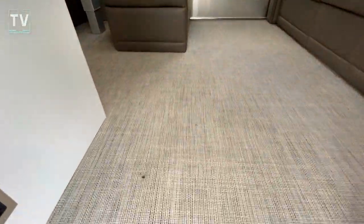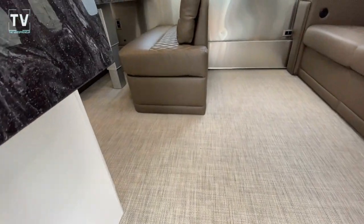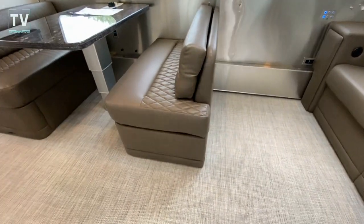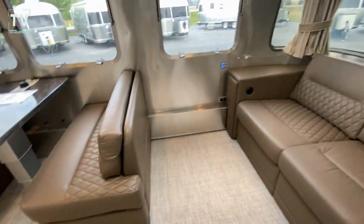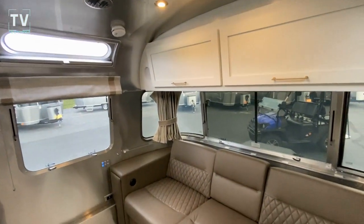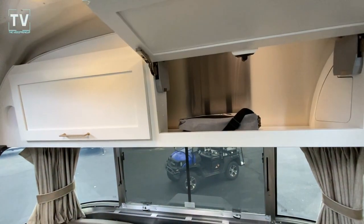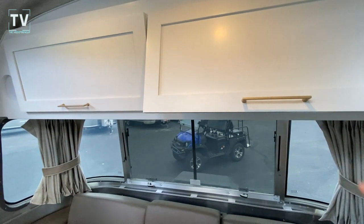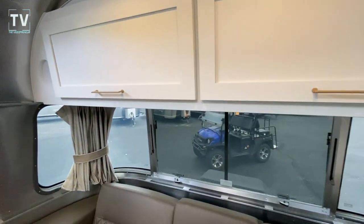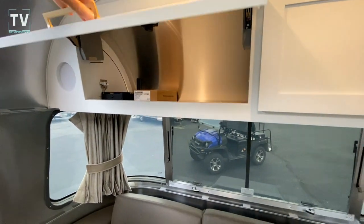Right off the bat, I really like this fabric that is on the floor — very durable, easy to clean. There's that door closing, so you know it's an Airstream. We're going to take our time on this one and show the inside. Soft close cabinets.